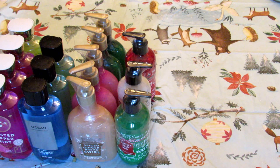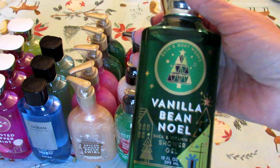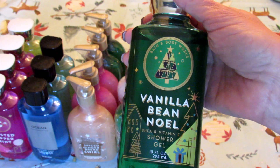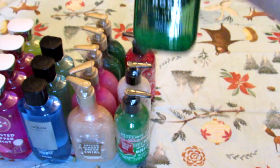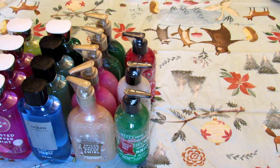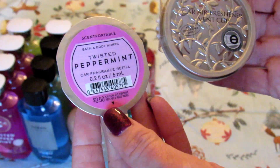My final haul is probably my favorite of all — I went to the annual candle sale. They were $8.95 a piece, plus I had a coupon for a free item and I believe a 20% off your entire purchase coupon. The free item I picked up was a vanilla bean Noel full-size shower gel. I'm going to put that in my son's girlfriend's stocking. I also picked up a vent clip for my car and a twisted peppermint scent pod to go in it.